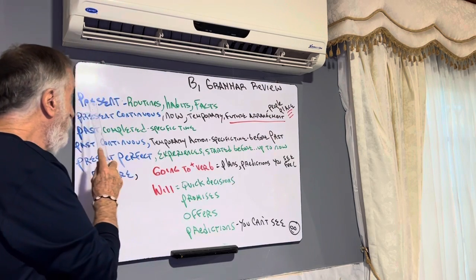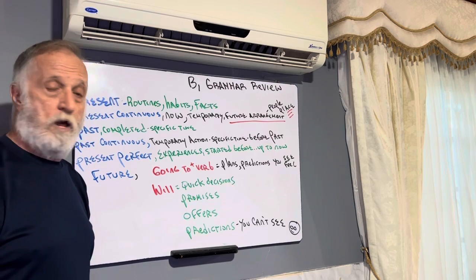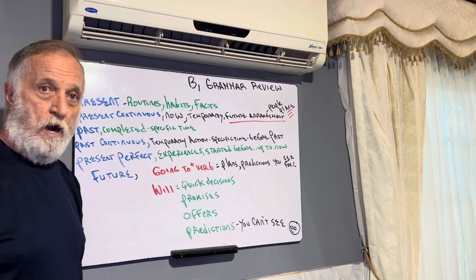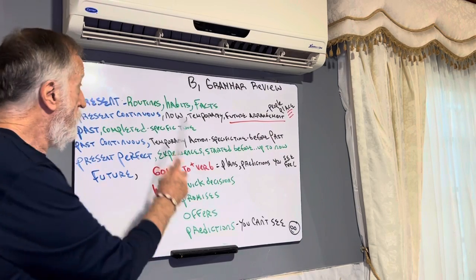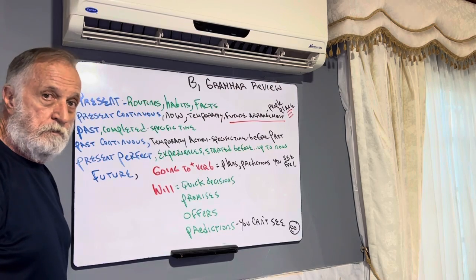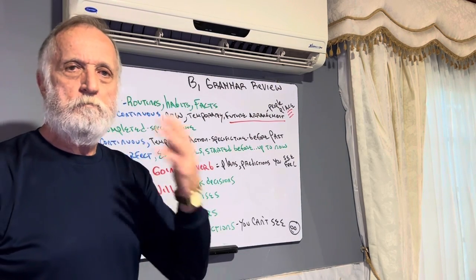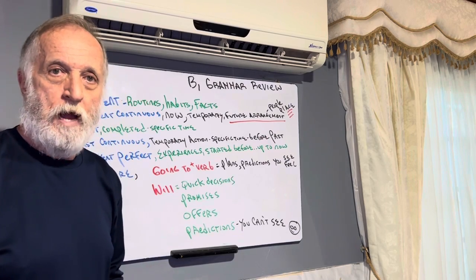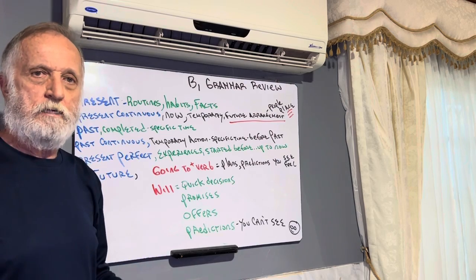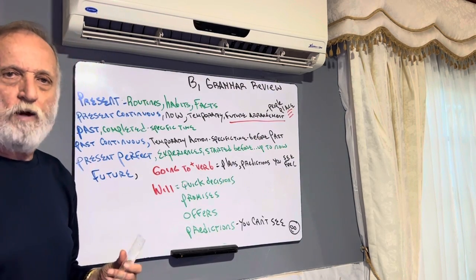The first grammar is simple present. 'I live in Puerto Colombia. I love vegetables. I always get up early.' Routines, habits, and facts — that's simple present. Things you do frequently. We know when we see 'usually,' 'every day,' 'in the mornings' — that's a routine, that's a simple present structure.